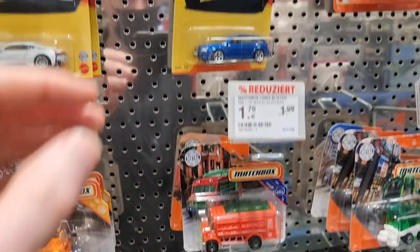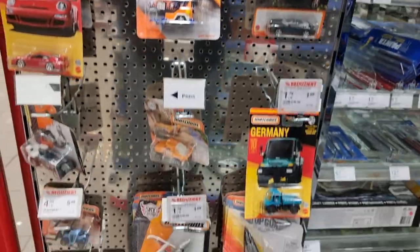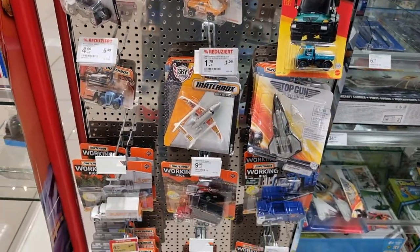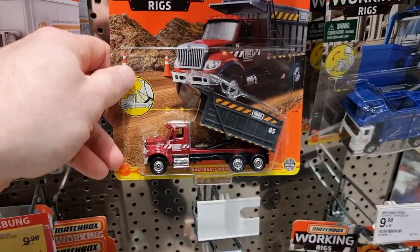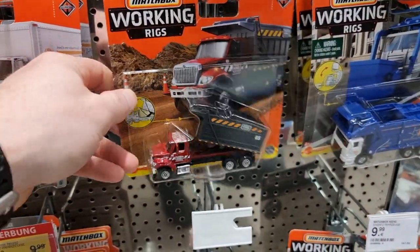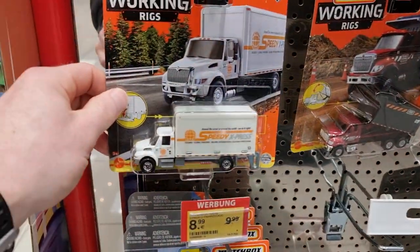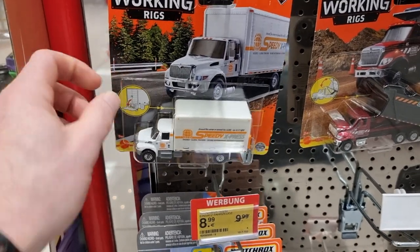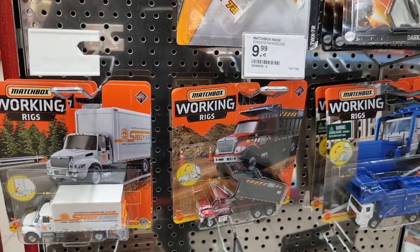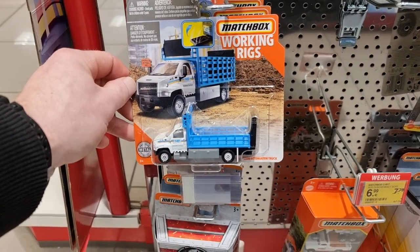Over here: Audi, Porsche Cabrio, a food truck which is pretty cool, the uber-cool RS6, some Top Gun. Here we got a super cool working rig — this one is also very nice, Speedy Express. I think I'm going to take this one, 10 euro a piece, not a bad price.